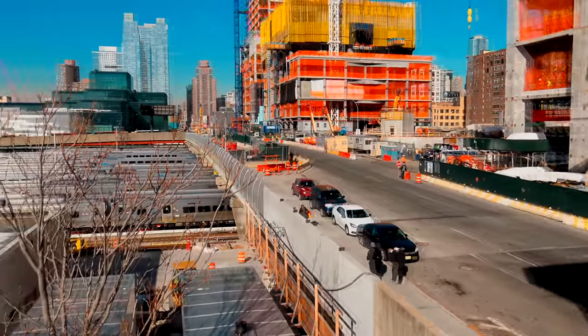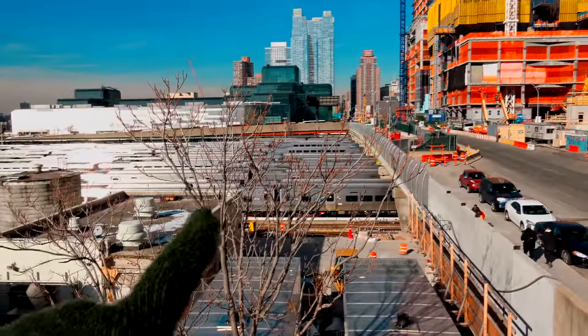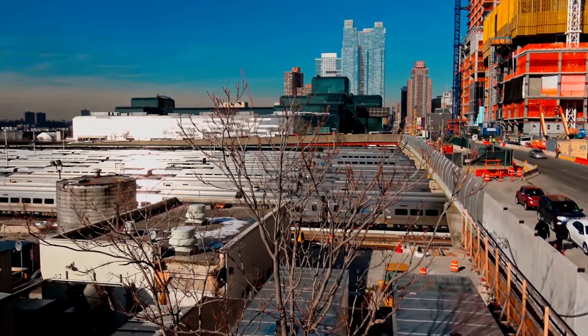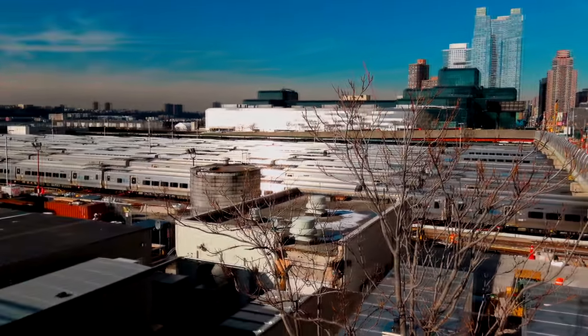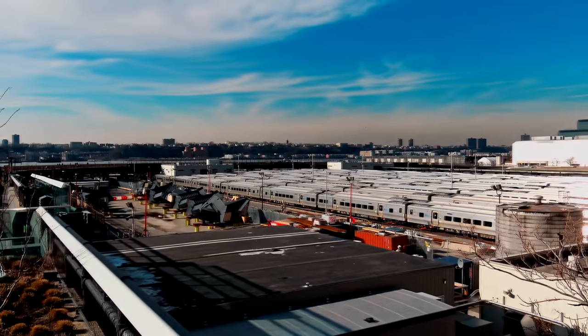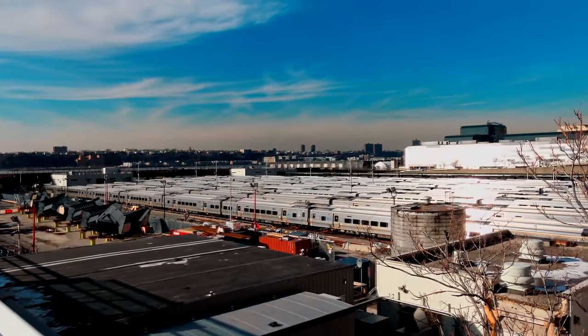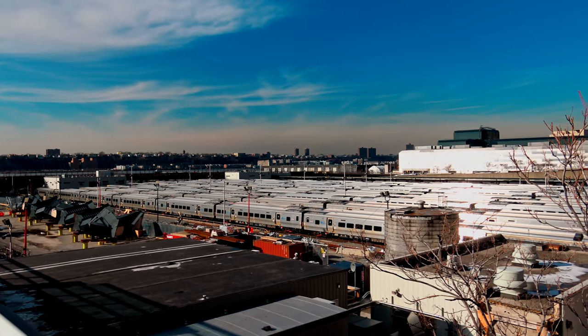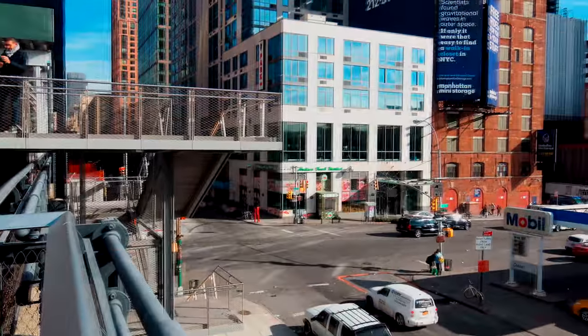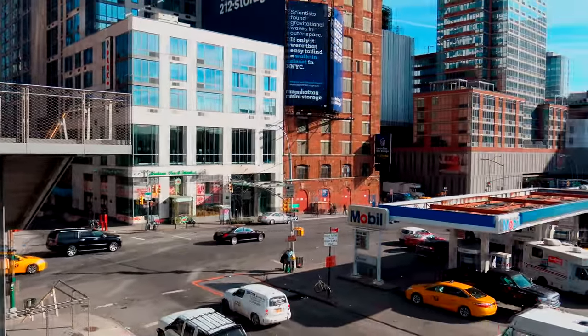Here we are at Hudson, and if you have a look down there, these are the Long Island Railroad car yards. I'll get you some more images — it's absolutely huge, with 10, 15, or 20 lines of storage. You can see them glinting in the sunshine. Here are some more images from the top of the High Line.